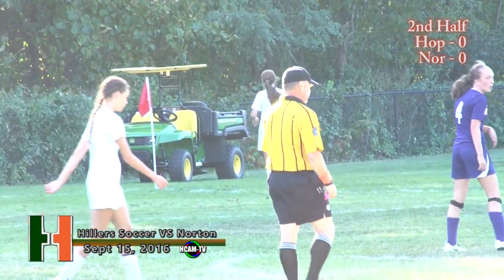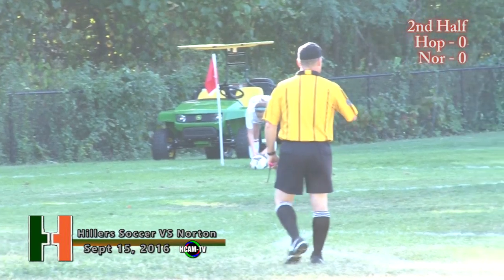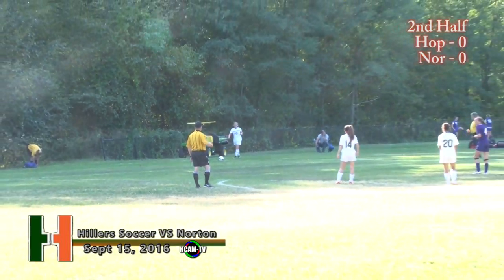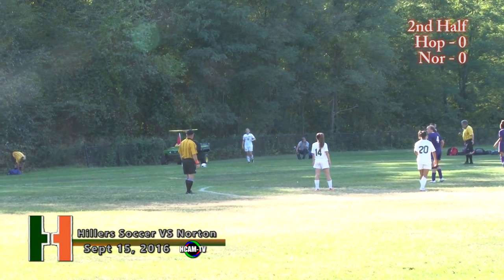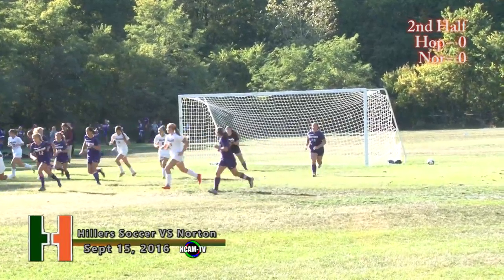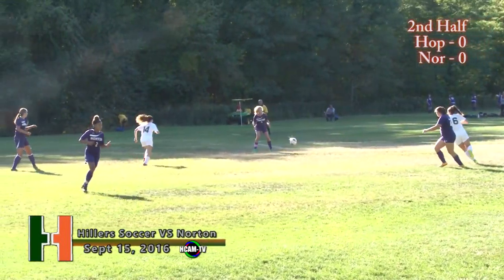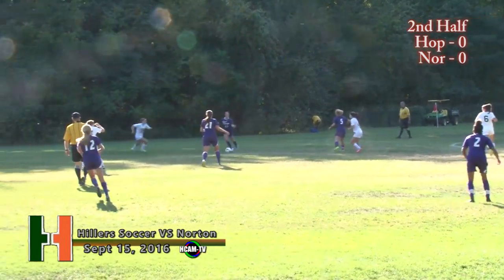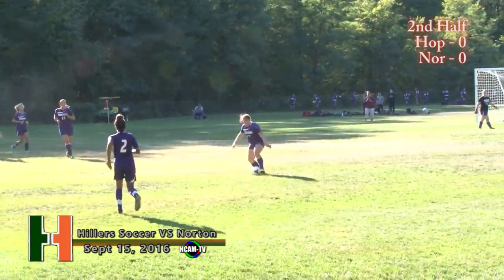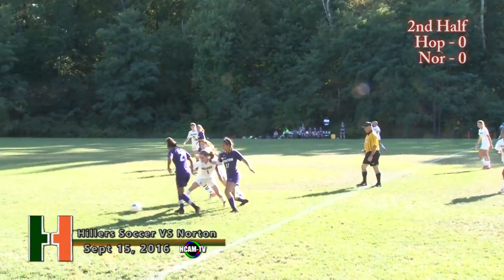Welding will take it from the left side — big opportunity. Hillers going to put three in the box, two on top. Here's Welding, out in front — the shot and it's scooped up. Great placement of the corner, but Tayla Stewart was ready. That was a really good effort there by the Hillers — set that up perfectly. But the goalkeeper was just in the right place at the right time. The wrong time for the Hillers, of course.